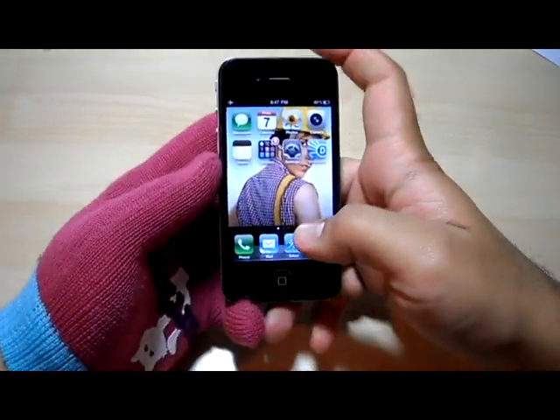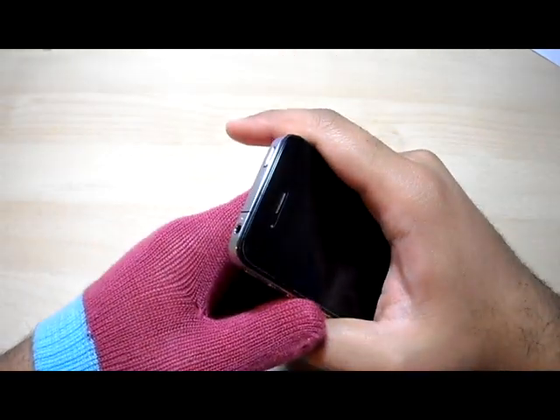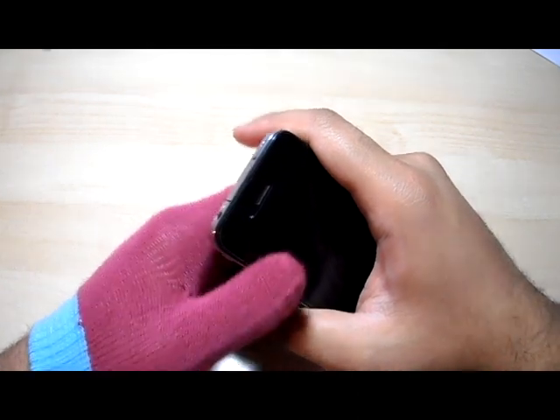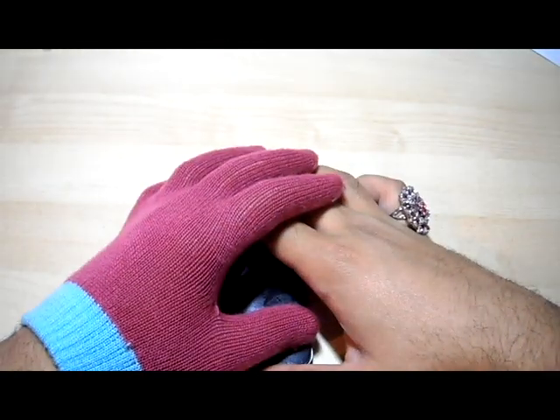Anyways, thanks a lot for watching, guys, and I'll see you later. I'm going to be reviewing the Blackberry Torch 9860 versus the iPhone 4 very soon, so tune in for that. This has been Silly Simon — toodles my noodles!